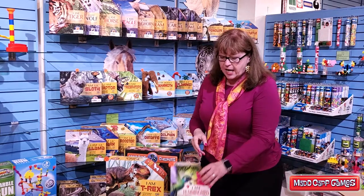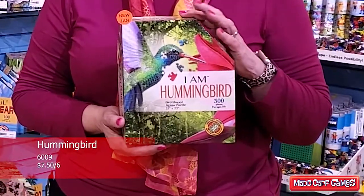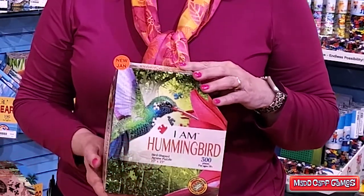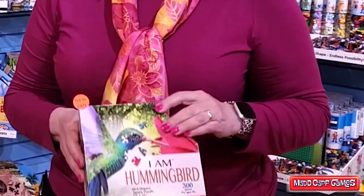Two of our newest styles are birds, and this is the hummingbird. It's a 300-piece puzzle with smaller pieces, easy for adults and children.